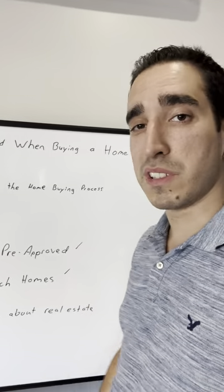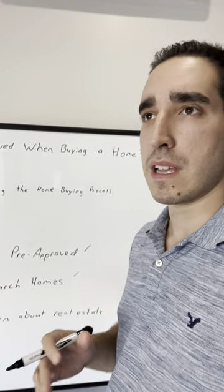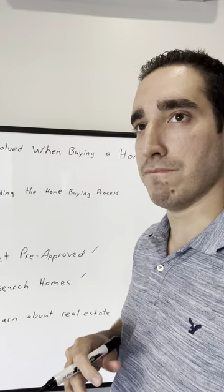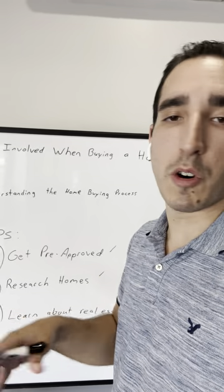Second, you want to research homes — what you're looking for in terms of the area, location, whether it's a single home, detached home, townhome, etc.